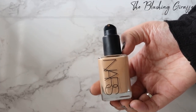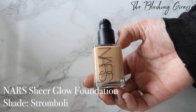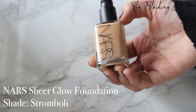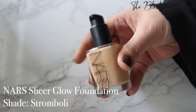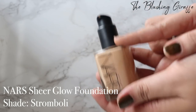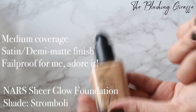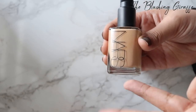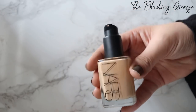The next foundation is the NARS Sheer Glow. This is one of my first ever high-end foundations and I absolutely adore it still to this day. I have shade Stromboli — I repurchased Stromboli this year and I feel like it's gone darker for some reason. When I bought it a few years ago it was a bit lighter and more yellow. This still works really well though. I do tend to go up a shade or two to match my hands. It has medium buildable coverage with a sheer glow — mostly matte but with a little glowy finish. I love it because it lasts very well, looks great on my skin, works well with any concealer or powder, and is one of my go-tos.